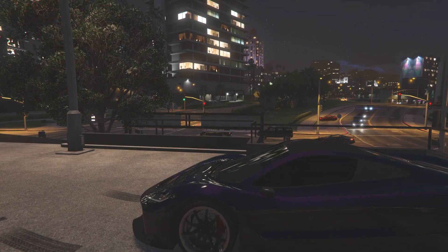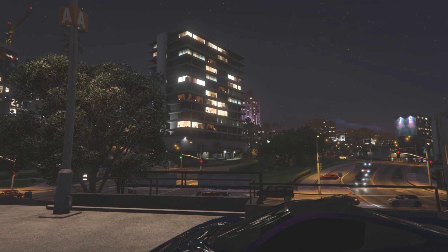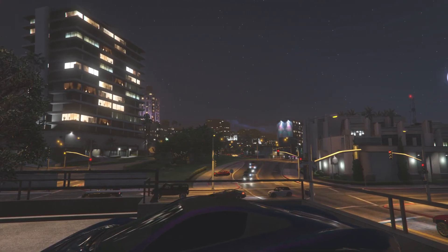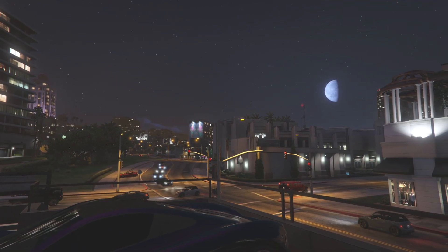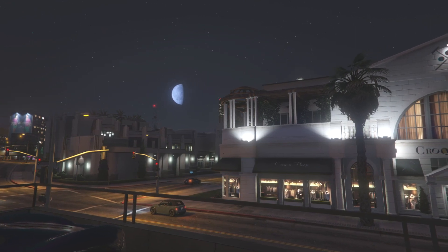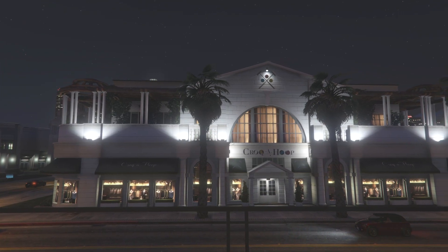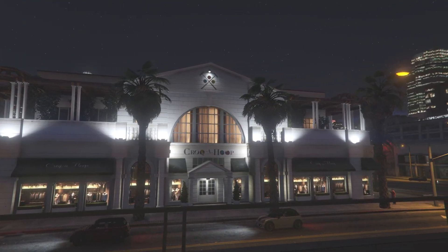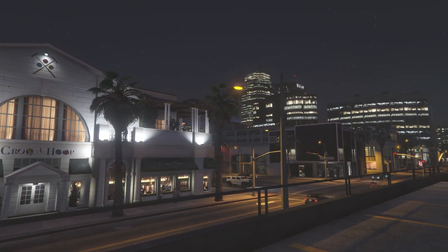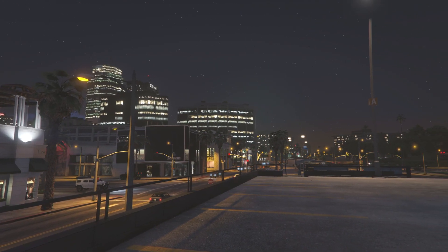I'm going to switch to first person so we can pan around the area and showcase where we're at. We're right here off the main street, main boulevard. It's a pretty nice area — you're real close to downtown Los Santos. You can see the skyline in the background right there by the moon. You're right at the high-end shopping district, basically next to Vinewood Hills. You're in Rockford Hills, but Vinewood Hills is right next door, so you don't have to walk or drive very far. I believe the street right there is where you can find the clothing store, so easy shopping.